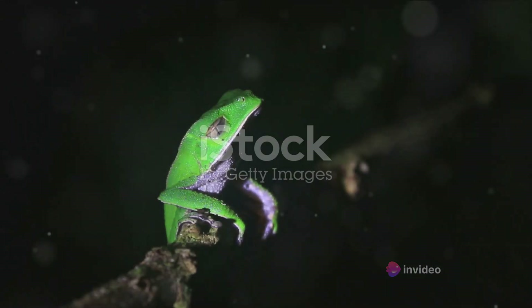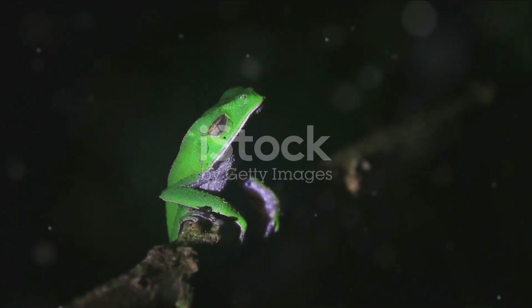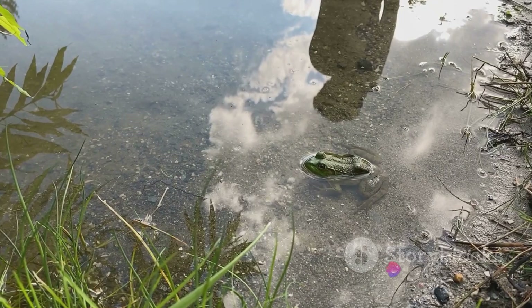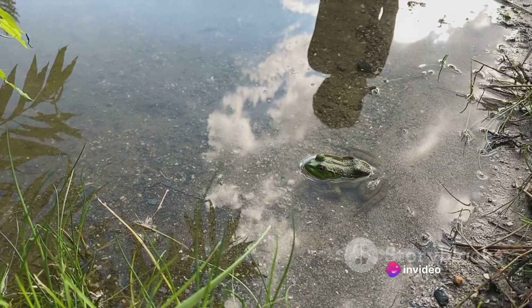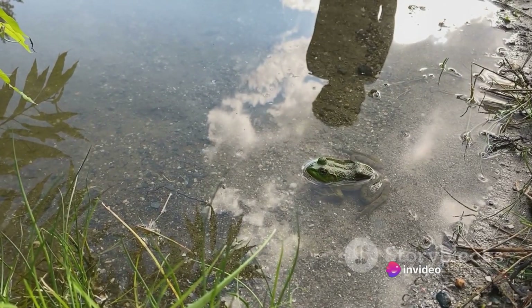Frogs have highly vascularized, permeable skin that allows for additional oxygen uptake and carbon dioxide release. This skin-breathing, or cutaneous respiration, complements their circulatory system, ensuring they have enough oxygen to hop around.